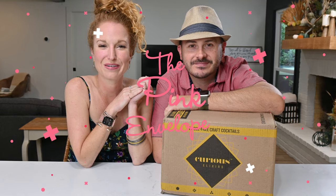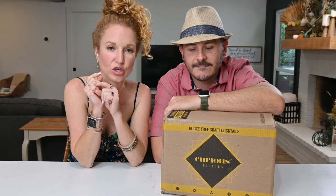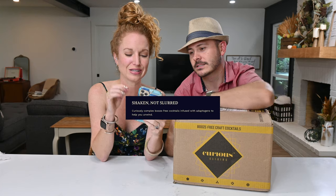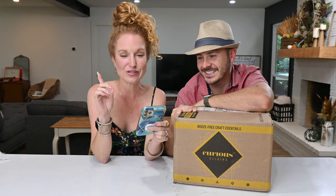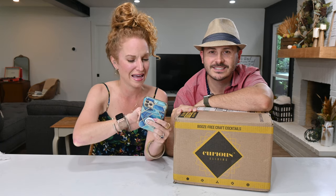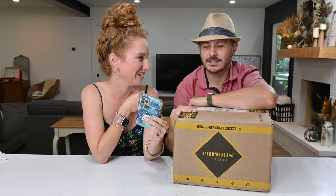Hey guys, welcome back to The Pink Envelope. We have a very unique box for you today. It's Curious Elixirs, and their little slogan is 'shaken but not slurred.' They are booze-free craft cocktails infused with adaptogens to help you unwind.